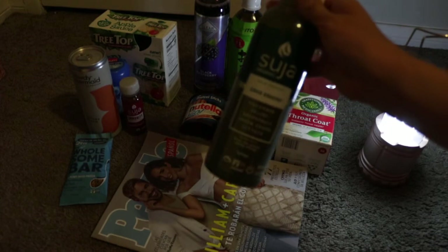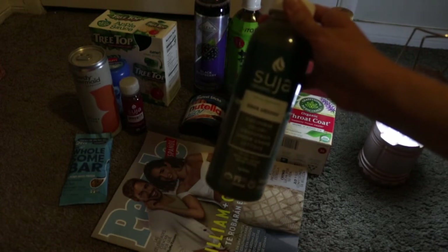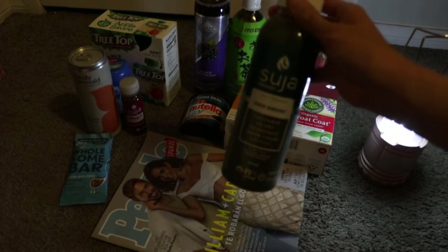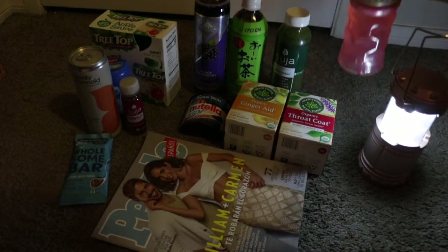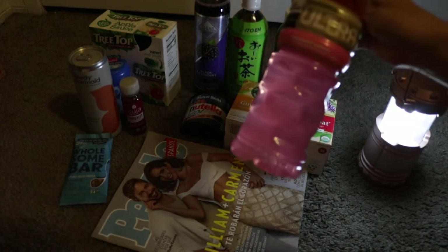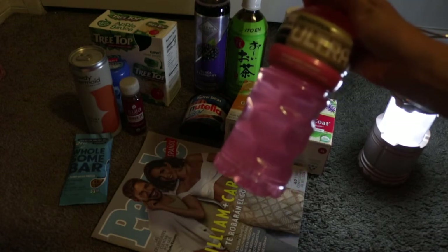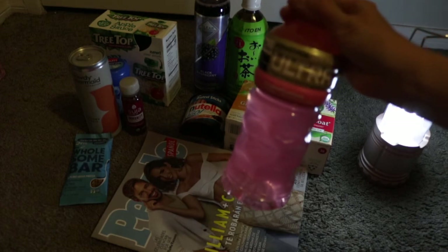Then I got this Suja cold-pressed juice. It was on sale at Walmart for $2.98. I got back $1.00 from Ibotta, which made it $1.98. Then I got this Powerade Ultra brand drink, only $1.00. I got back $0.40 on Ibotta and it ended up being $0.60 after.